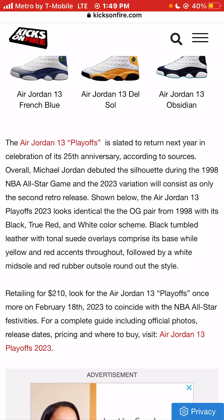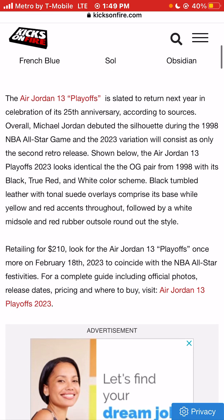With its black, true red — that's a great sneaker color — and white color scheme, black tumbled leather and tonal suede overlays comprise its base, while yellow and red accents throughout, followed by a white midsole and red rubber outsole, round out this sneaker design.